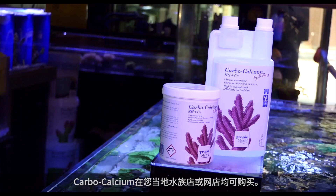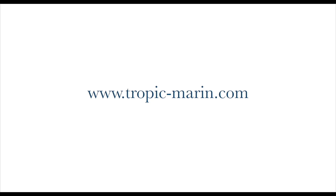Find CarboCalcium from Tropic Marin at your local aquarium shop or online. For more information, go to www.tropic-marin.com.